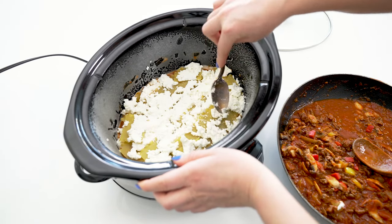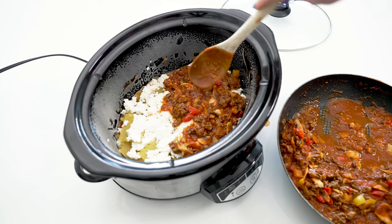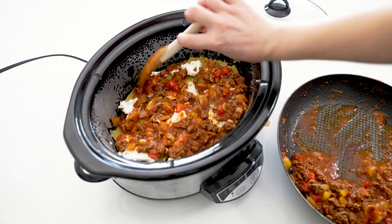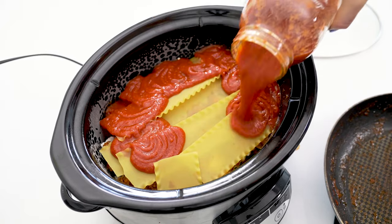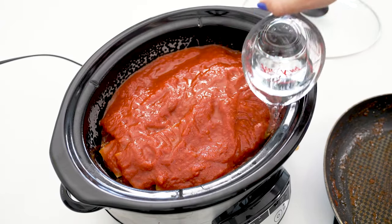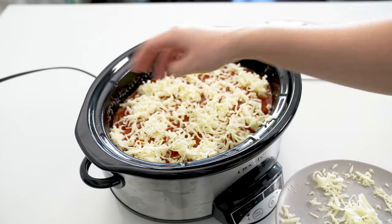Spread about a third of a tub of ricotta cheese across the lasagna noodles, then add more meat sauce and repeat the process: add more lasagna noodles, more ricotta, and more meat sauce. Then once more, add your remaining ricotta and meat sauce, topping with one final layer of lasagna noodles. Pour another jar of pasta sauce over the whole thing, then add half a cup of water along the sides to help the noodles cook through. Top with two cups of mozzarella and cook on high for three hours or on low for six hours.